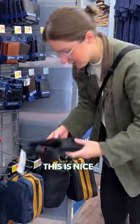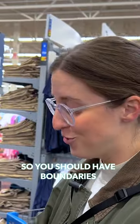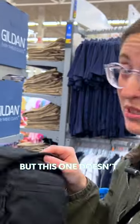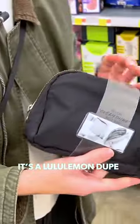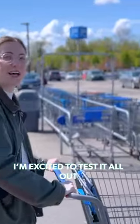I like this one actually. This is nice and it has no boundaries, which is cool. Boundaries are very good, so you should have boundaries, but this one doesn't. I like that. The Lululemon — it's not the everywhere belt bag, it's the everything belt bag. I'm excited to test it all out.